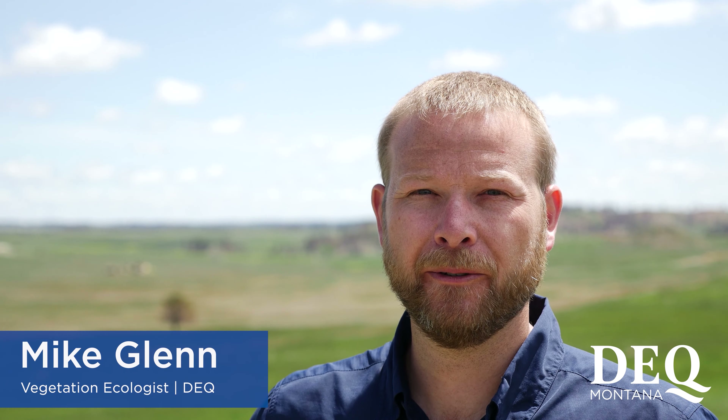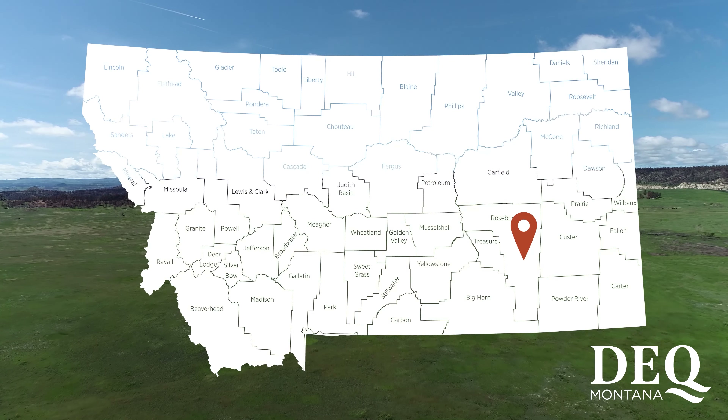I'm Mike Glenn with Montana DEQ. I'm a vegetation ecologist with the coal program, and we're here just south of Colstrip, Montana at the Big Sky Mine for final bond release.